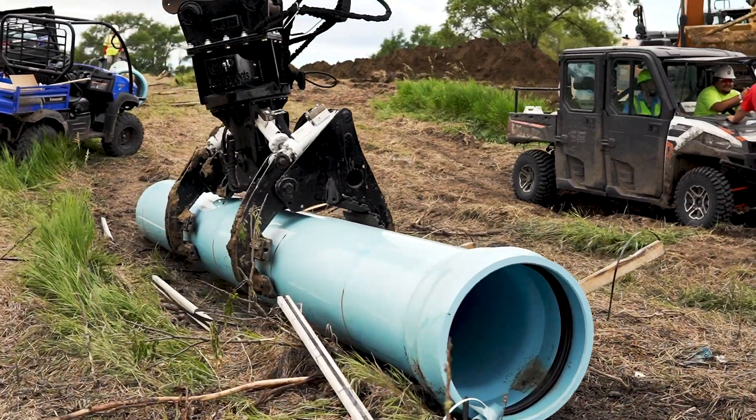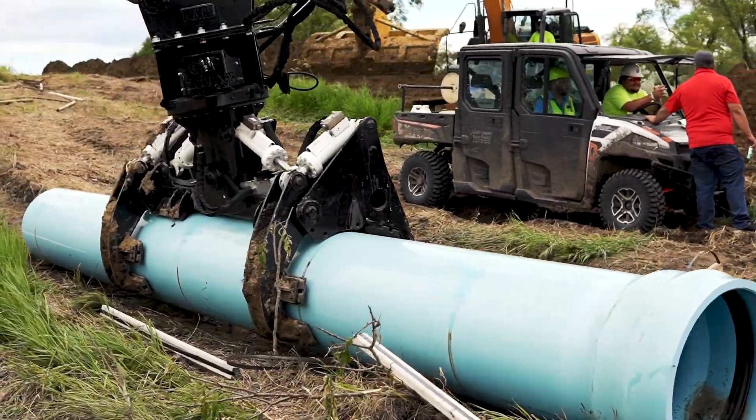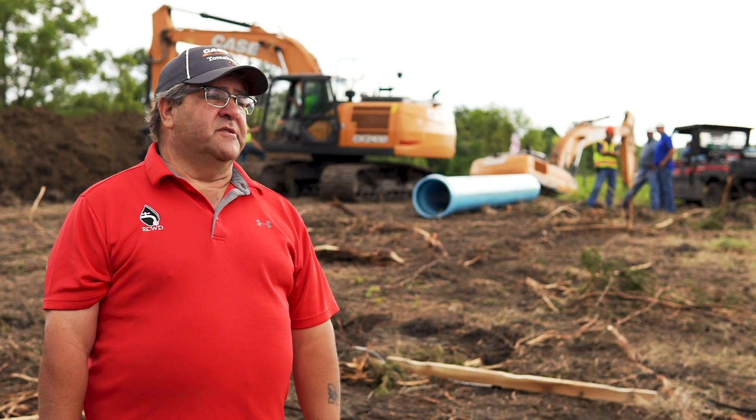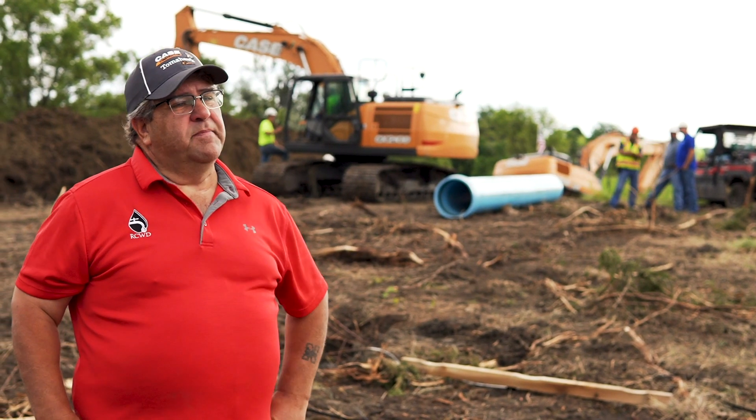The 210 for us is universal. We can put it on our lowboy, go out to an 8-inch leak or a 10-inch leak, and it really just does that part of the job. But for a 24-inch pipeline when you've got to have footage, a bigger piece of machinery just works better.